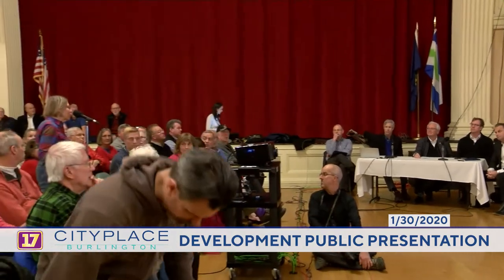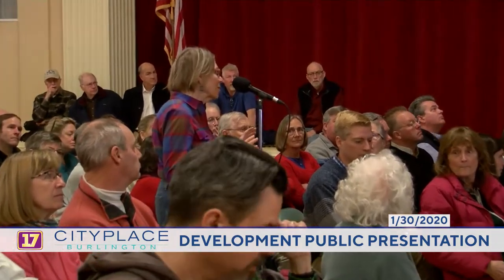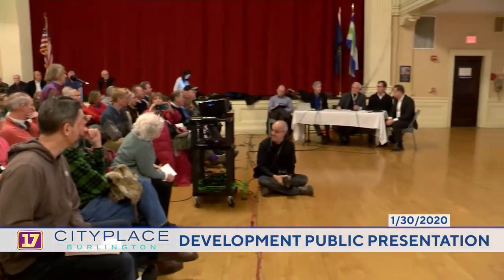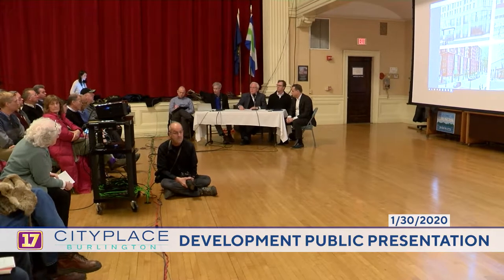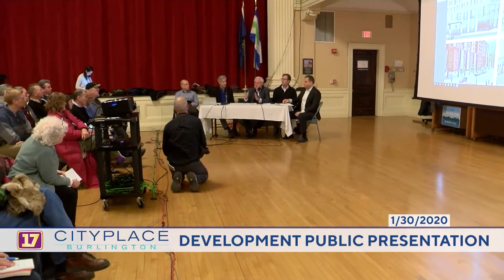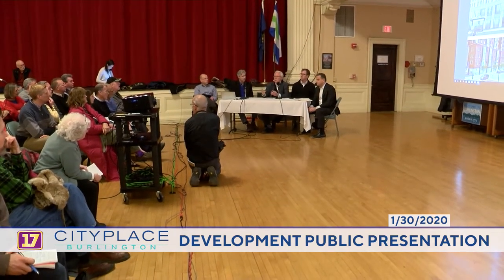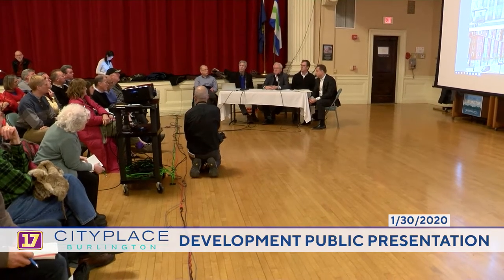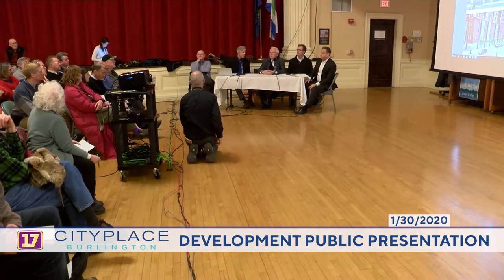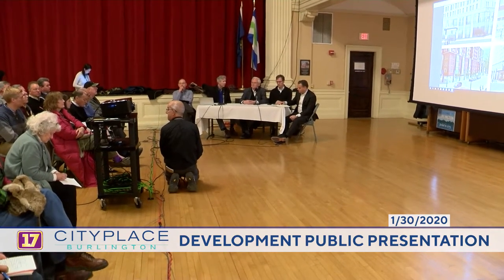Audience question: how will the affordable housing be configured — distributed throughout all of the housing? Response: It will be distributed around the building, generally throughout — maybe not on the top floor, but the rest of the building. There is a single entry into the building, so the intent is nobody will know what units are affordable and what aren't. They will be managed in the same way as all the other units. We're excited to bring this many affordable units to downtown Burlington.